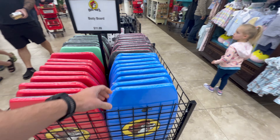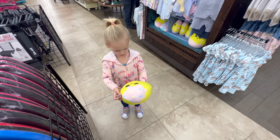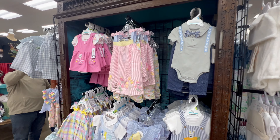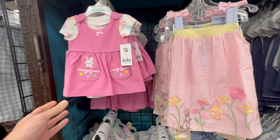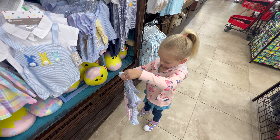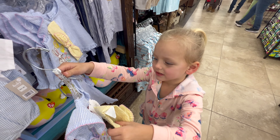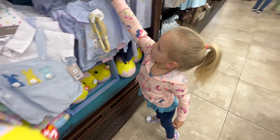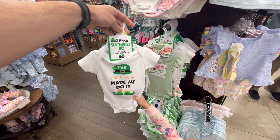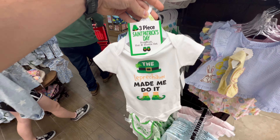We have the bodyboard — summer is coming — for $12. Some more Easter clothes for babies. Oh, this is cute. Isn't that cute for a little baby? This is for Baby Barrett. He'd be cute in that. We have a leprechaun one for St. Patrick's Day: 'The leprechaun made me do it.'